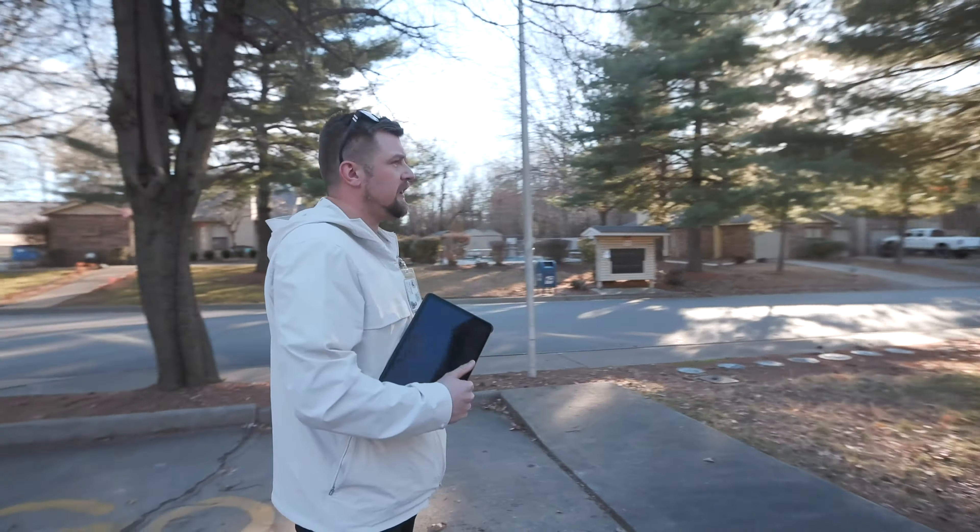Sorry guys, phone call coming in — over in Forest City. Hello, this is Cody. Good, how are you doing?